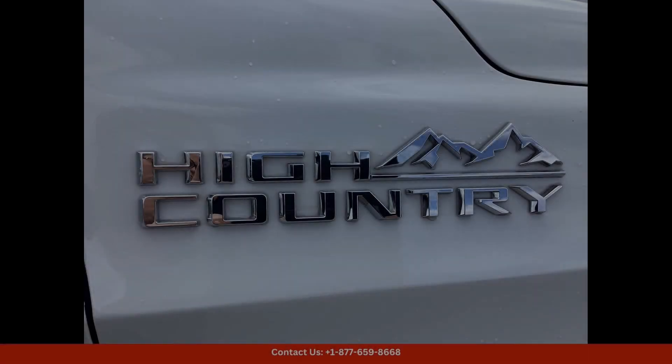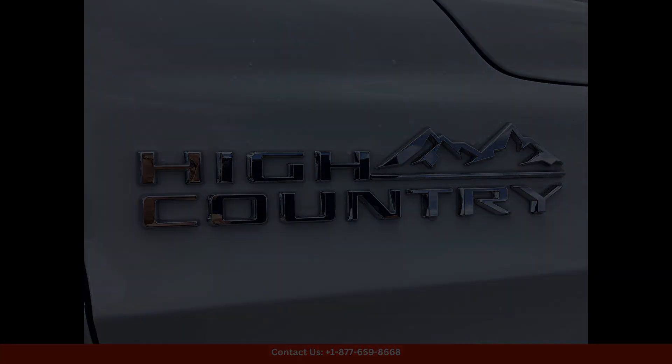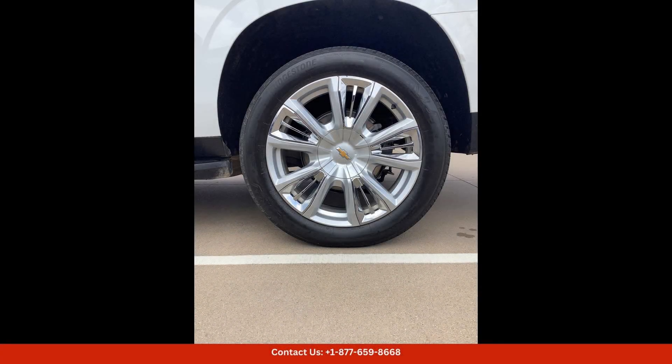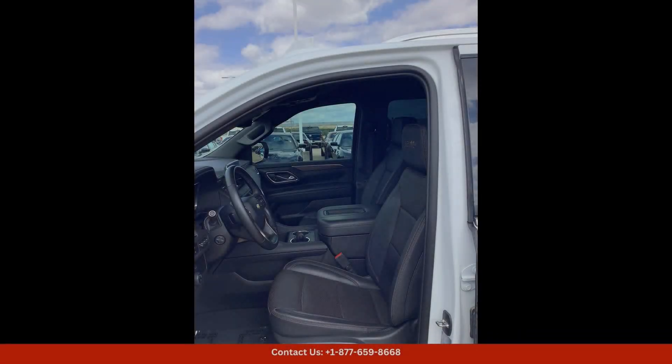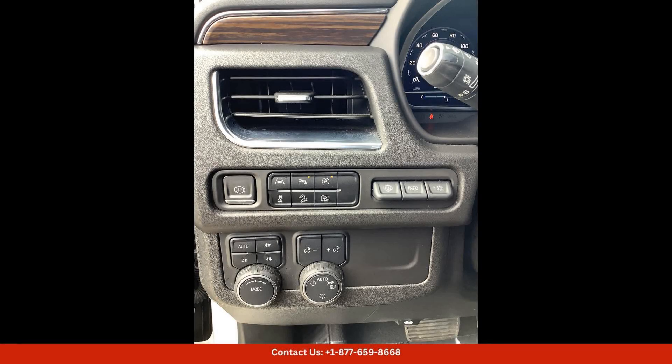If you are looking for a top-of-the-line SUV that combines style, performance, and comfort, the 2023 Chevrolet Suburban High Country in Summit White is the perfect choice. Visit our dealership in Waco, Texas to see this stunning vehicle in person and take it for a test drive today.